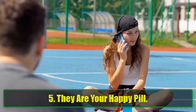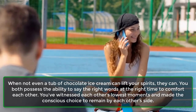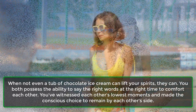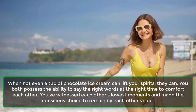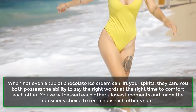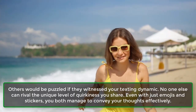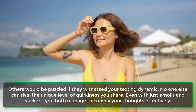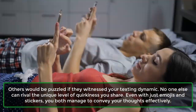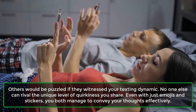Sign 5: They are your happy pill. When not even a tub of chocolate ice cream can lift your spirits, they can. You both possess the ability to say the right words at the right time to comfort each other. You've witnessed each other's lowest moments and made the conscious choice to remain by each other's side. Sign 6: People don't understand your texts. Others would be puzzled if they witnessed your texting dynamic. No one else can rival the unique level of quirkiness you share — even with just emojis and stickers, you both manage to convey your thoughts effectively.